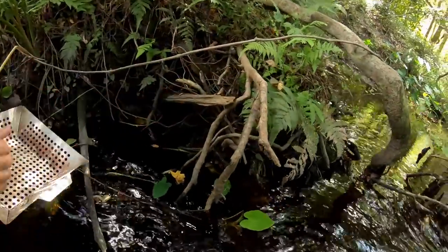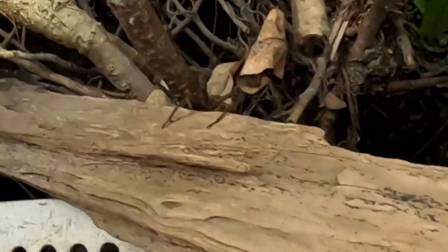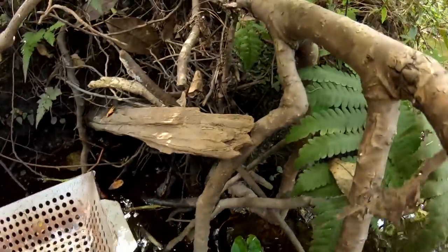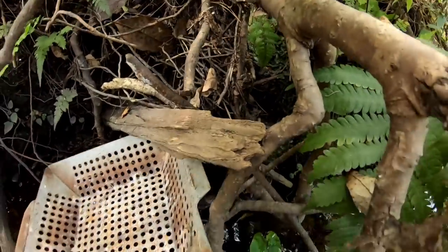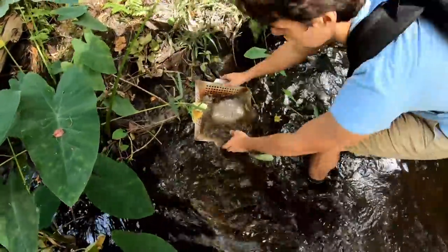Look at this stick right here — watch this when I do this. I'm probably about to scream. I don't know if you guys saw that — it's a beast spider. Where'd he go? He's on your leg, Kyle! I'm just going to do one scoop. I don't love it.